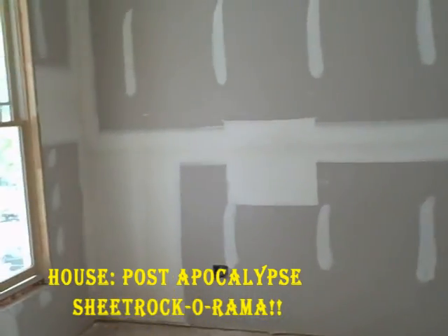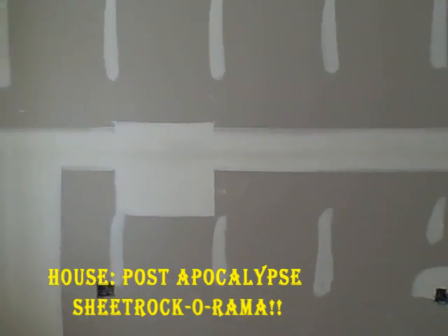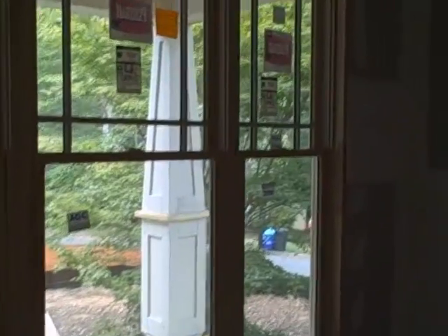Hello, welcome to house construction for the post-apocalypse. After failing four framing inspections — or three — we finally passed the fourth, and the sheetrock has been completed. So this episode is called Sheetrock-A-Rama.